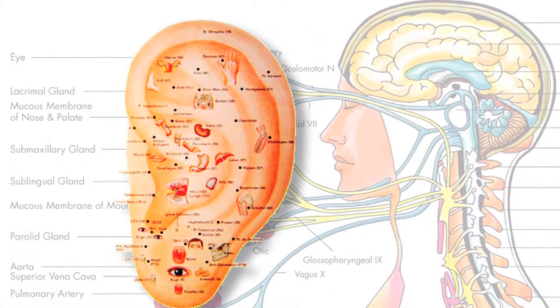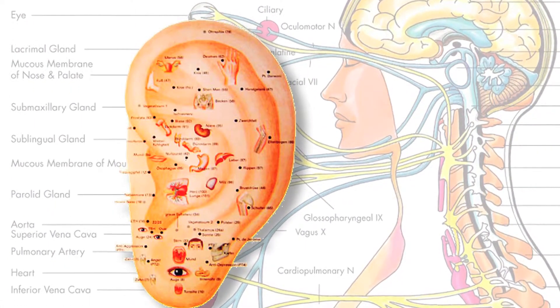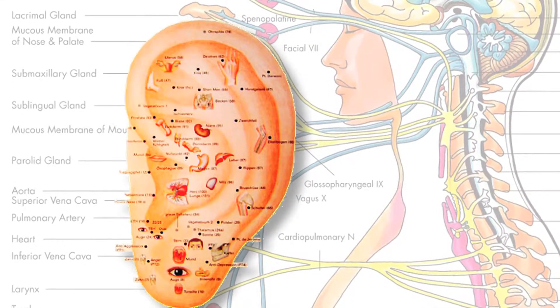The human auricle is a pressure point map of the human body. With the help of reflex points on the ear, it is possible to exert a selective effect on organs or regions of pain.